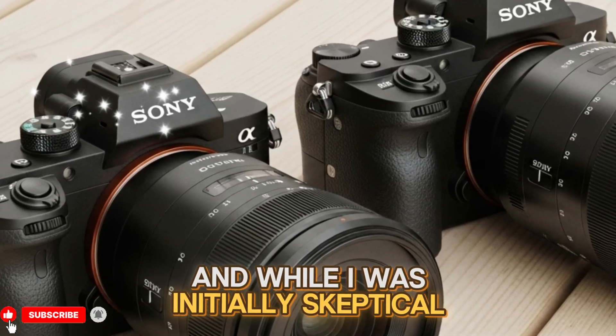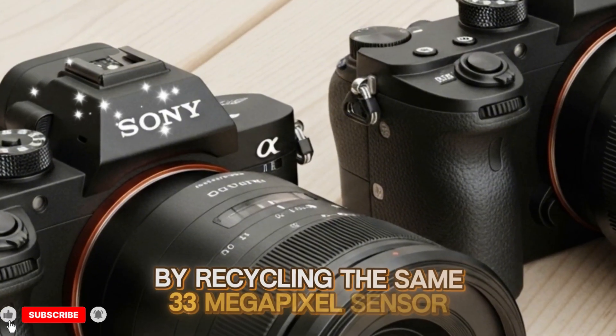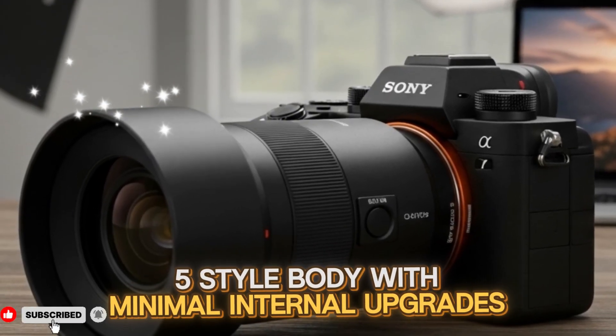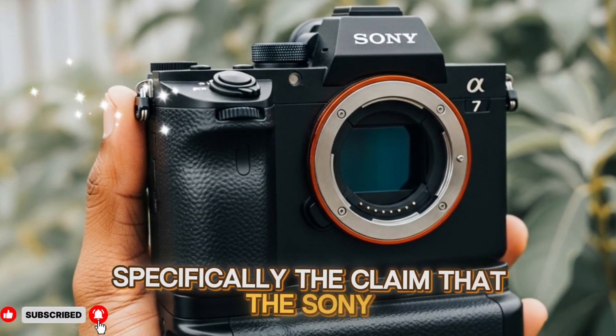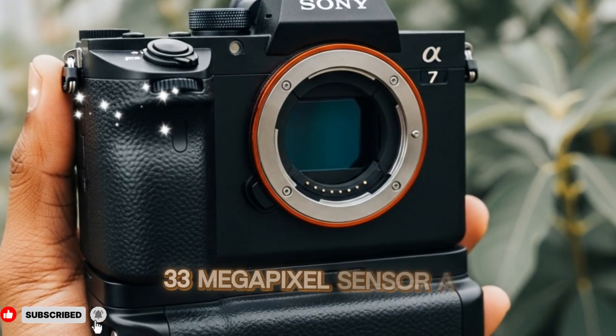While I was initially skeptical, assuming Sony would play it safe again by recycling the same 33-megapixel sensor and simply tossing it into the A7R5-style body with minimal internal upgrades, the newly leaked information suggests something far more ambitious — specifically the claim that the Sony A75 will launch with a partially stacked 33-megapixel sensor.